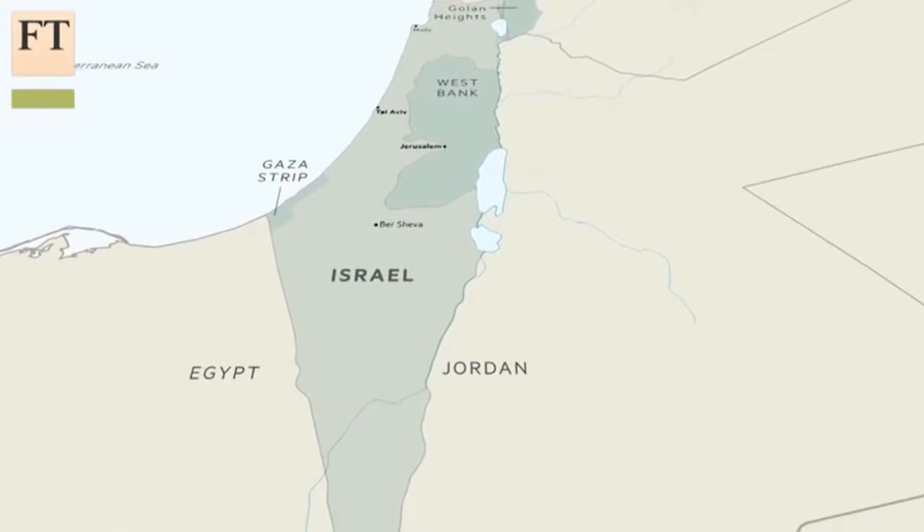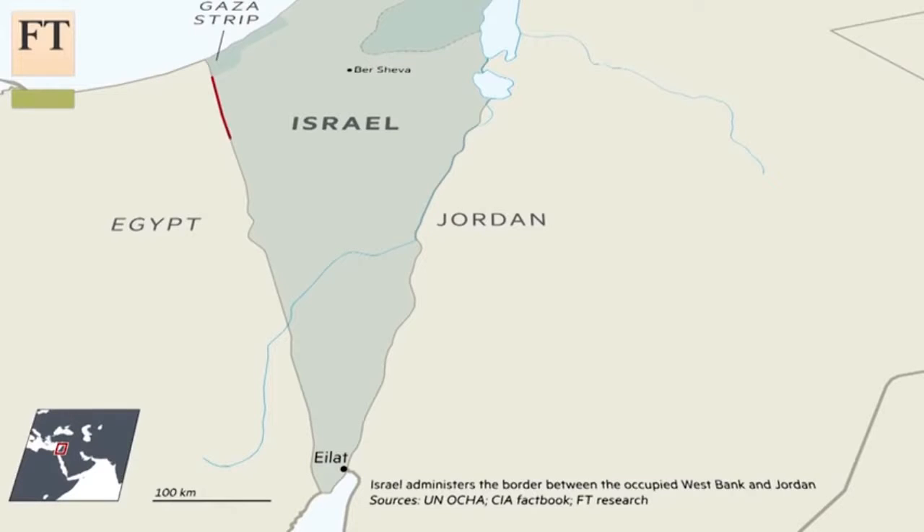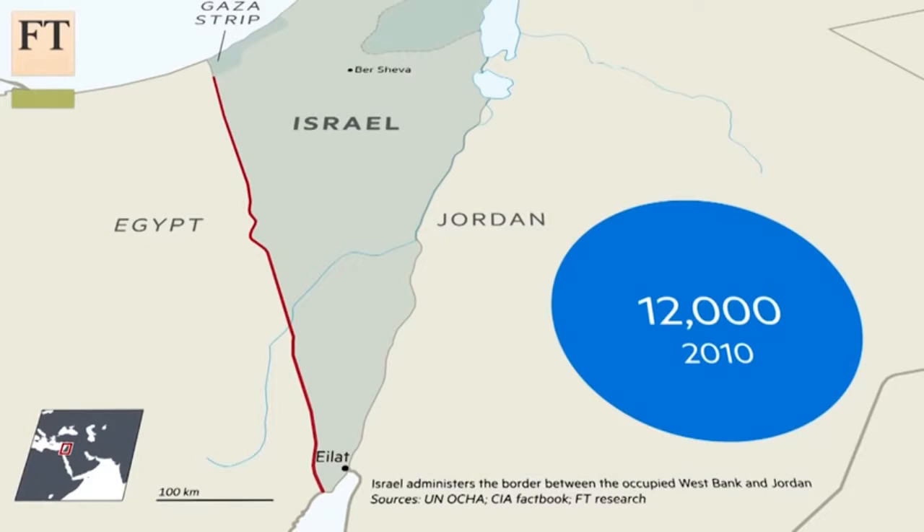Israel began working on this fence a few years ago, ostensibly for security reasons, but also to stop African migrants and refugees from entering the country illegally. The formidable barrier, which was completed in 2013, all but choked off the flow of people, from more than 12,000 in 2010 to just a dozen or two per year now.